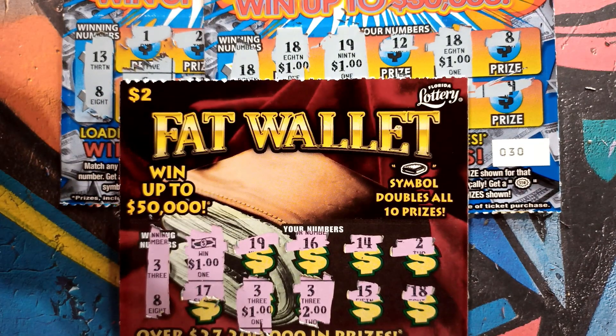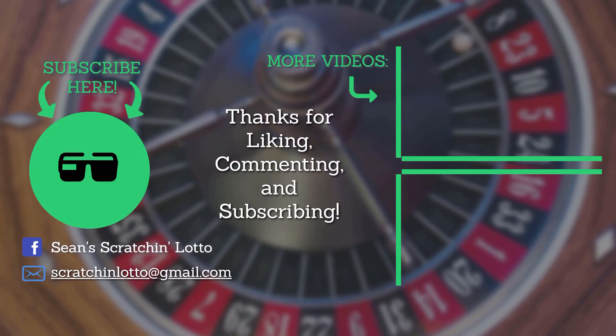We spent forty bucks today — we got back two and four is six, and four is ten bucks. Ten out of forty — not too good, not too good. But hey, I had fun scratching and I hope you had fun watching. Remember to like, comment, and subscribe, click on that notification bell. We'll see you next time — Sean Scratching Lotto, thanks for watching everyone!